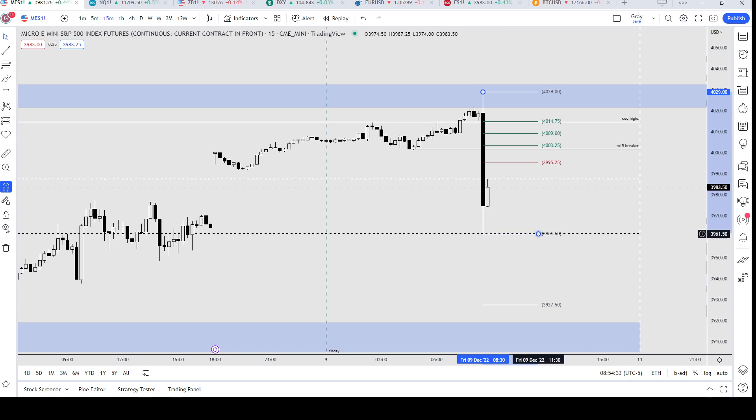We have the breaker that's above 50%, and we do have the order blocks right here. It makes sense, but price should not pass this breaker if it was to remain bearish. That's all for now.